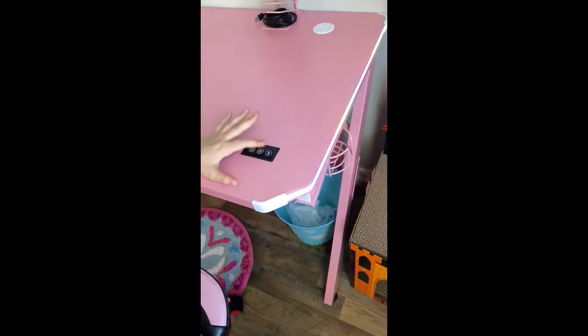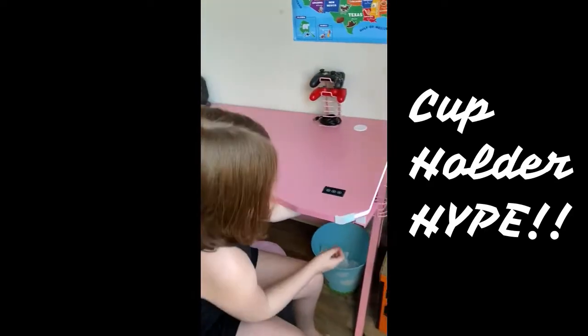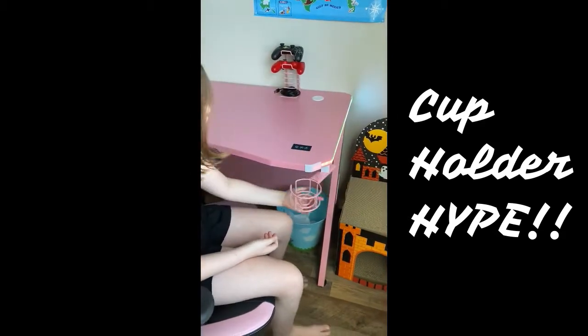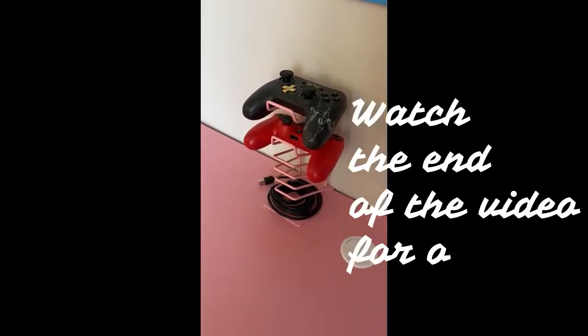What's underneath the control for the rainbow lights? Is there anything else cool on the desk? There is a cup holder! It's a cup holder! It goes around and yeah, so you can put your drinks on there. It came with this cool stand. You can also hang up your headphones.